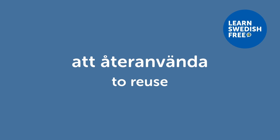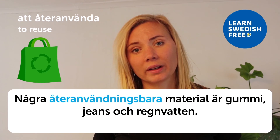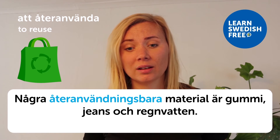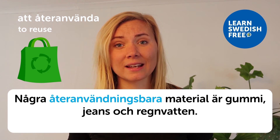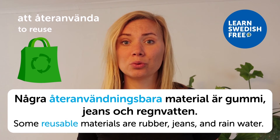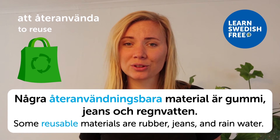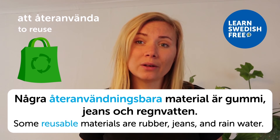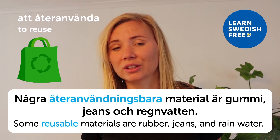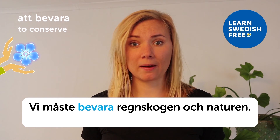Att återanvända — to reuse. Några återanvändningsbara material är gummi, jeans och regnvatten — some reusable materials are rubber, jeans, and rainwater. I'm wearing jeans right now, so I hope they'll be reused somehow someday — maybe someone else will use them, or the materials can be turned into something else.